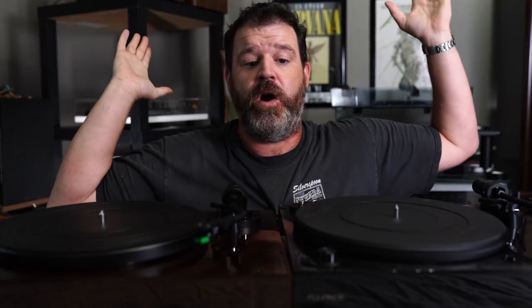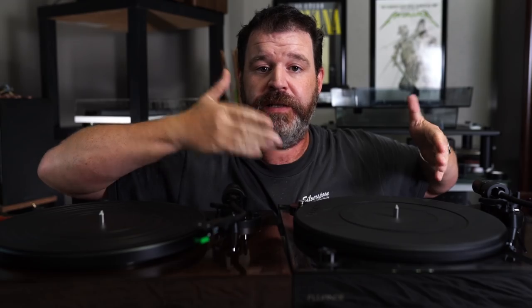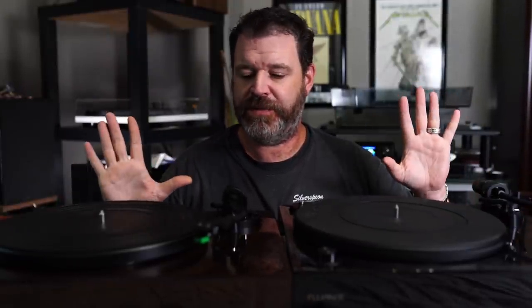The Fluance RT-83 — which is my personal table, bought it about a year ago — and the RT-81, which they just sent me. Thank you, Fluance. So here are the differences. The RT-81 right here — it says Fluance, very nice little matte finish.